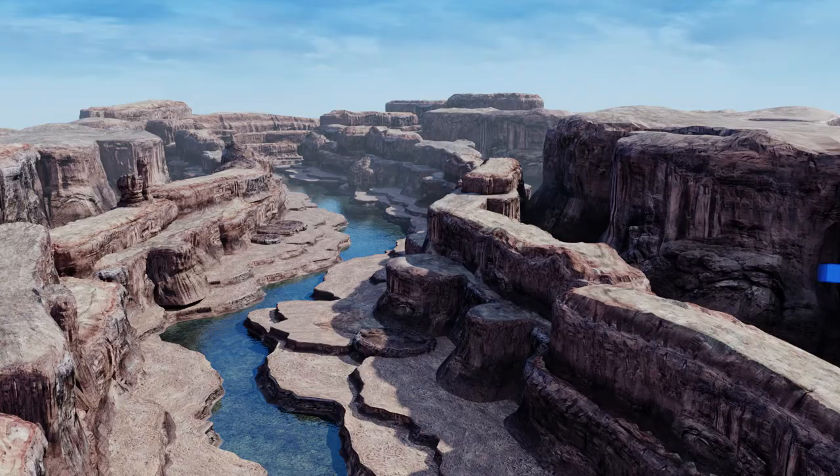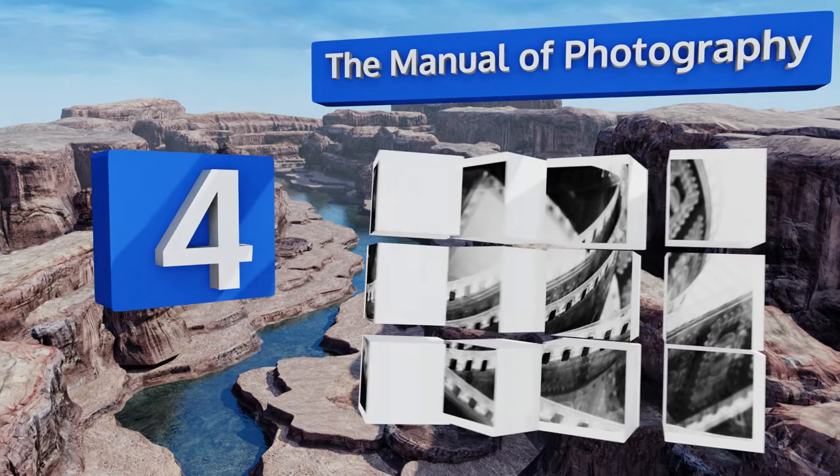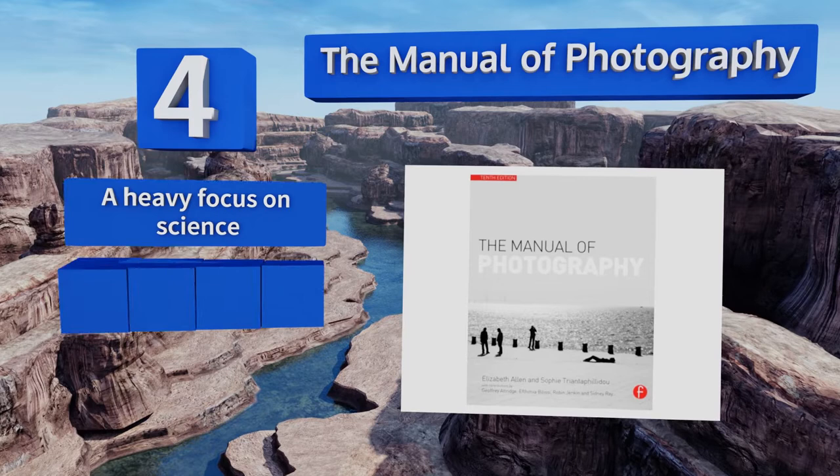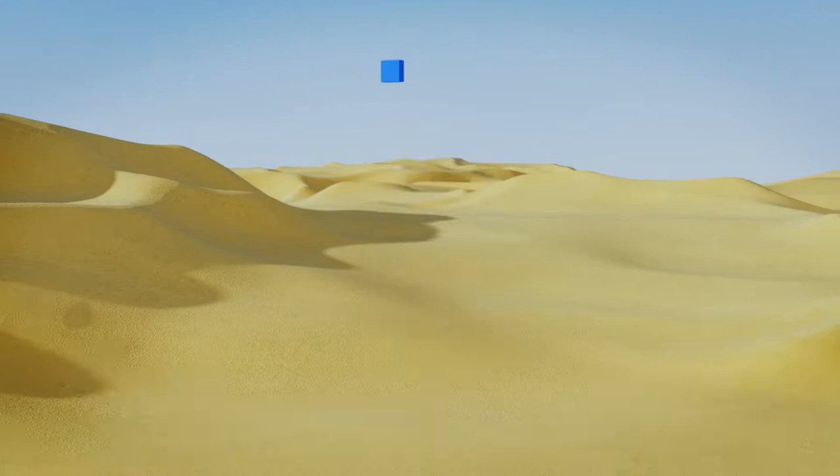At number four, written in a clear and easy to understand style, The Manual of Photography was first published in 1890. Although it has received many updates over the decades, including the addition of full color images, it's still considered a must for serious photographers. It features a heavy focus on science and is for advanced skill levels, and it's ideal for those who use film.